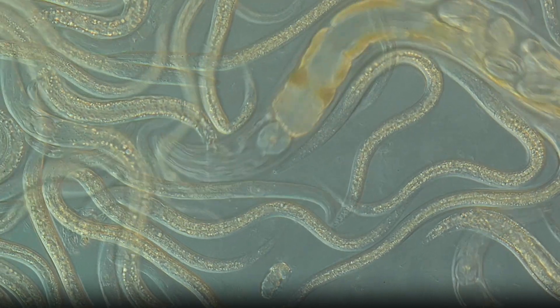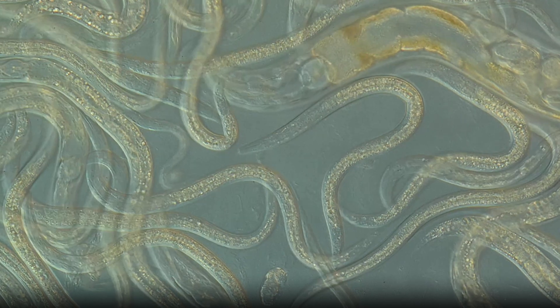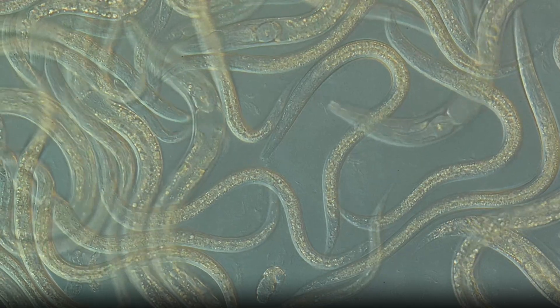They were the first multicellular organism to have their entire genome sequenced, the first to have all their neural connections mapped, and the first to have the developmental fate of every cell in its body determined. An argument can be made that we know more about the biology of C. elegans than we know about human biology.